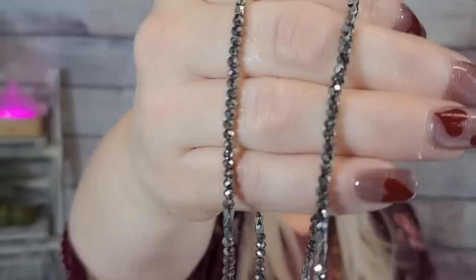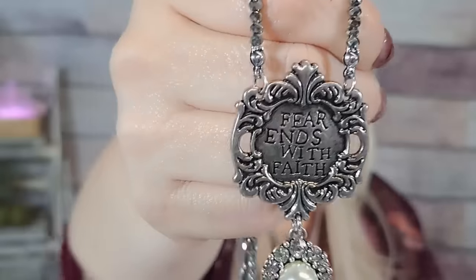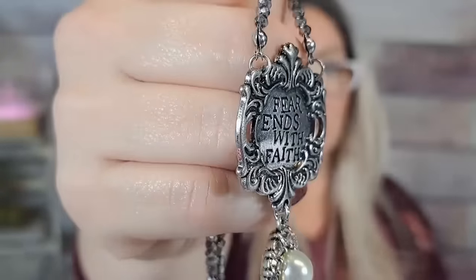This necklace is super pretty — I paid $4.35 for it. It reminds me of the bracelets I always get. It's long with really shiny beads, and down at the bottom there's a little emblem that says 'Fear ends with faith.' It's got a little pearl too. How pretty is that? I absolutely love it — $4.35 for that, so pretty.